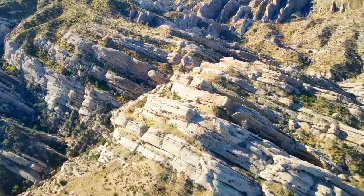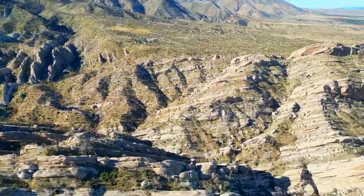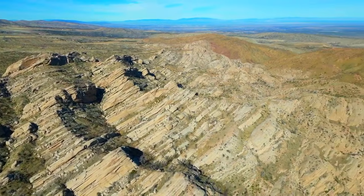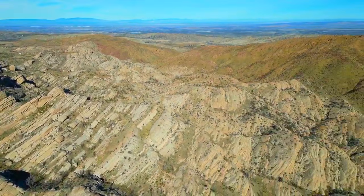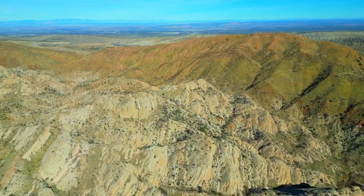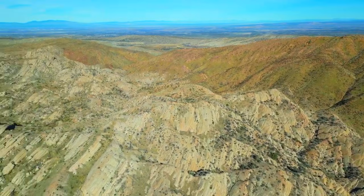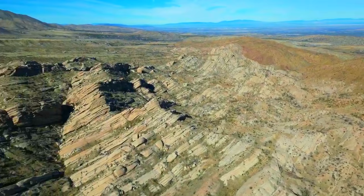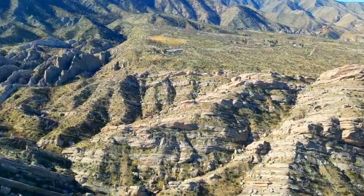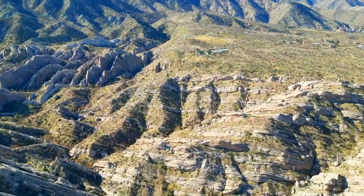In the scientific world, the Devil's Punchbowl is a textbook example of tectonic uplift, fault zone erosion, and desert ecology all colliding in one location. Few places in California reveal Earth's geologic history with such clarity. As restoration continues, the Punchbowl stands as a reminder of nature's power — both in the forces that created it millions of years ago, and in the wildfire that reshaped it just recently. And when it finally reopens, visitors will once again step into a landscape where the past is written in stone, and every rock tells a story.